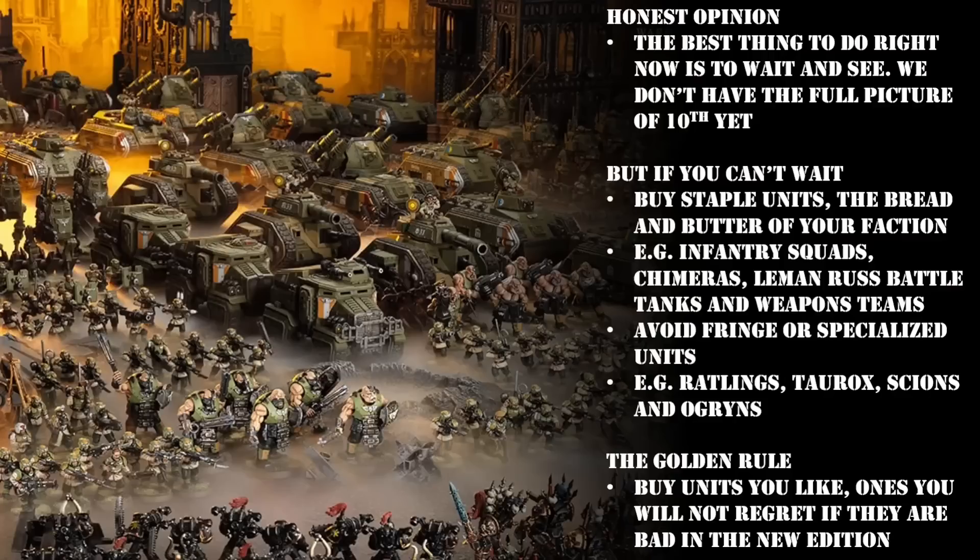All of my advice and recommended units are going to be based upon my experience playing 40k across many different editions. I started playing back in third and I've continued to play consistently all the way through to ninth edition and now going into 10th — almost two decades of 40k. But that's enough of an introduction, let's whip out our wallets, hide the receipts from our wives, and dive right into today's episode.